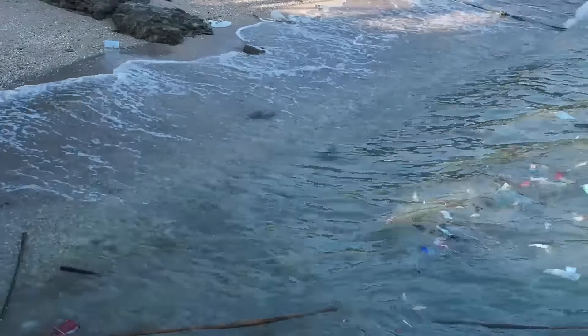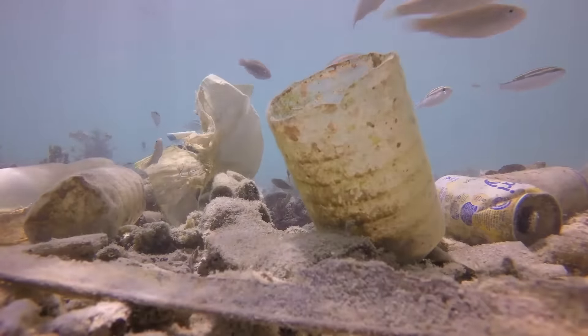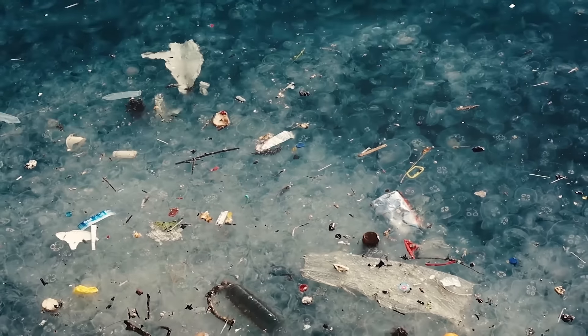But we started to see a common problem — that most beaches were littered every day with all sorts of plastic, cans, cigarette butts, and even... Ew. Disgusting, right?